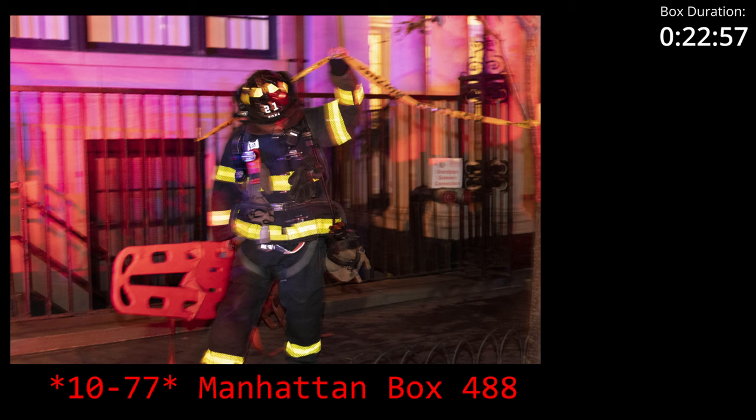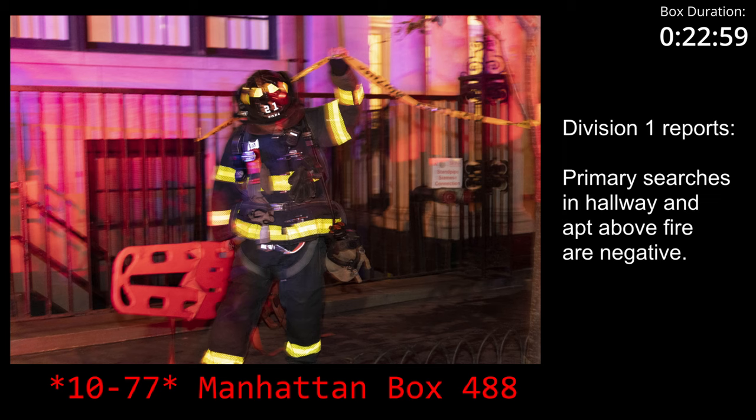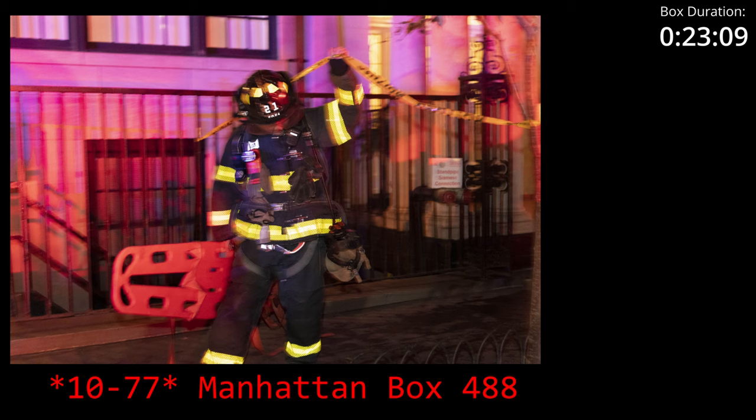Primaries are negative. The attack stairway, the hallway, and the floor above. 10-4, Division 1. Tom, as I report, 1-8-2-2 hours. Duration of this incident, 23 minutes. Notify the incident commander, Division 1.